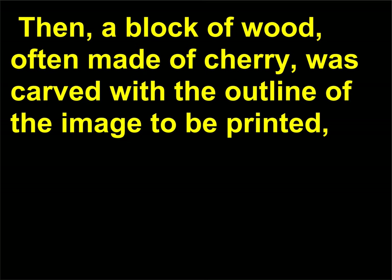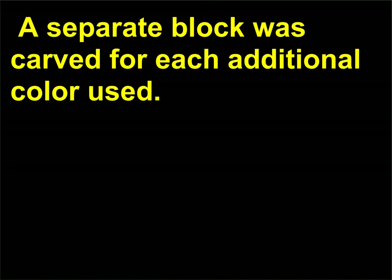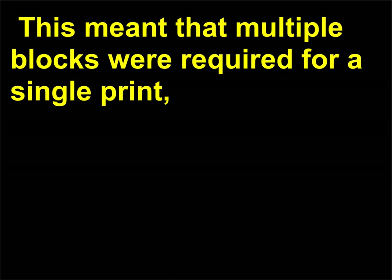The painter would first paint the original image. Then a block of wood, often made of cherry, was carved with the outline of the image to be printed, covered in black ink, and then pressed to fine paper. A separate block was carved for each additional color used, meaning multiple blocks were required for a single print — sometimes as many as 20 separate blocks.